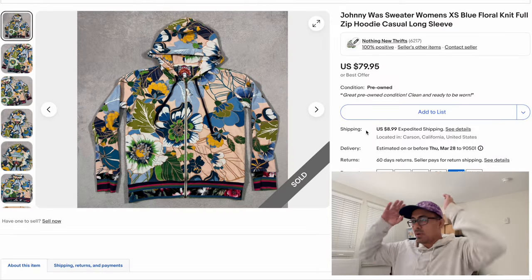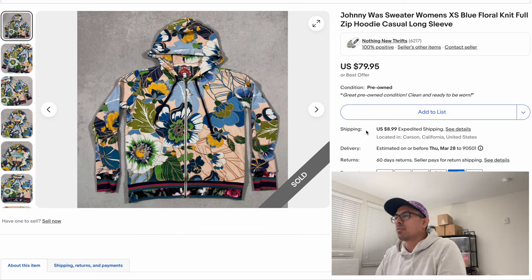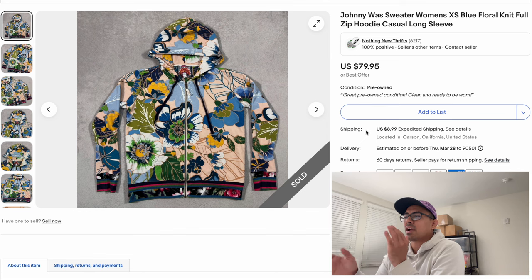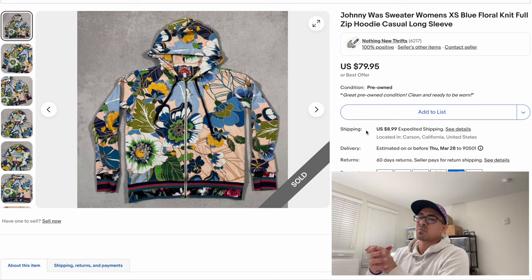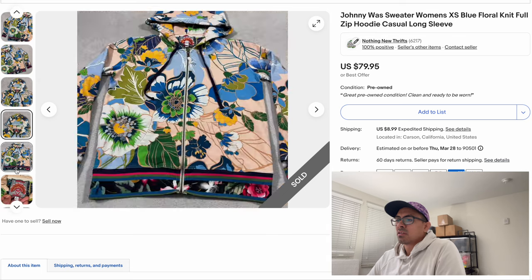First item of the day — you're gonna want to look out for Johnny Was blouses and tops. They can be colorful or plain, and the tag comes in a lot of different styles, so you just have to learn what they look like. This was a Johnny Was full zip sweater with a beautiful floral print. We sold it on an offer of $40 — it was an extra small, so any bigger size would have gone for more money.